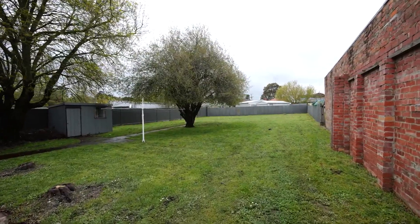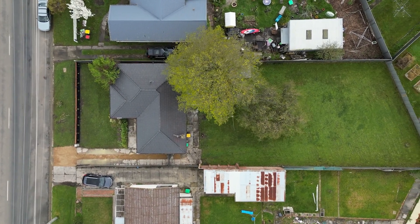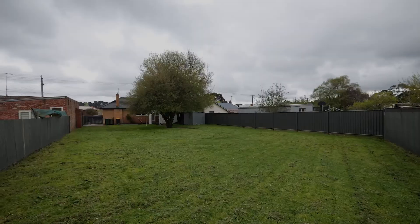The backyard is huge, allowing plenty of room for the kids to play, future shedding, or perhaps a small development subject to council approval. Call me today to book your private inspection.